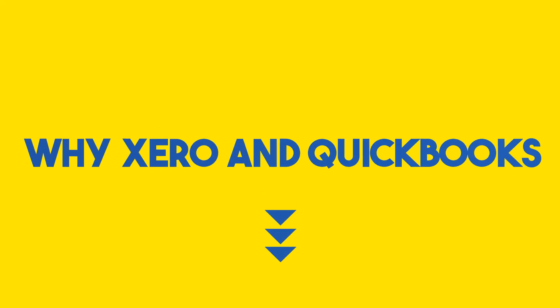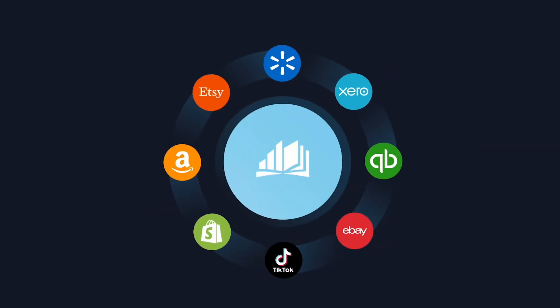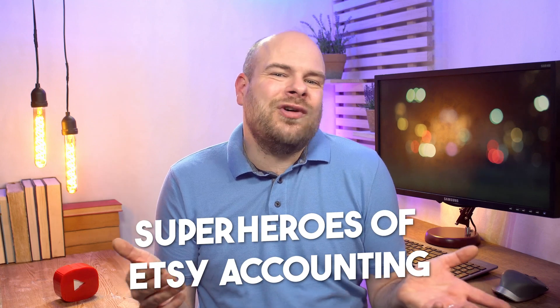Why are Xero and QuickBooks stealing the spotlight? It's not just the cool logos — these champs offer comprehensive financial management, seamless integration with Link My Books, and adaptability to various marketplaces. They're like superheroes of Etsy accounting, saving the day one transaction at a time.